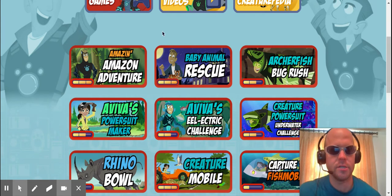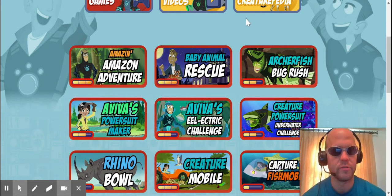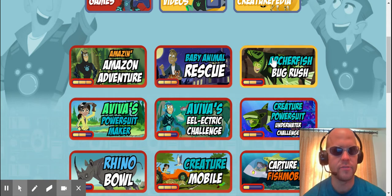And today's game, actually, one of the students in this class brought to my attention. He said it was really fun. And the Archerfish Bug Rush is the game of today.